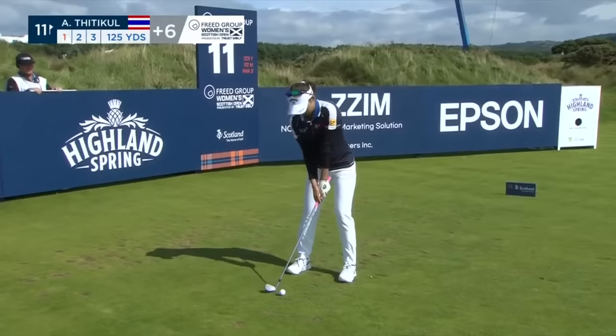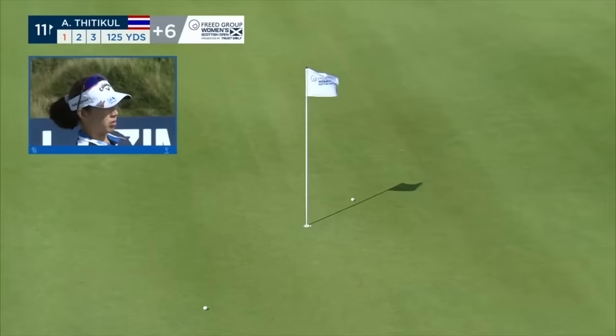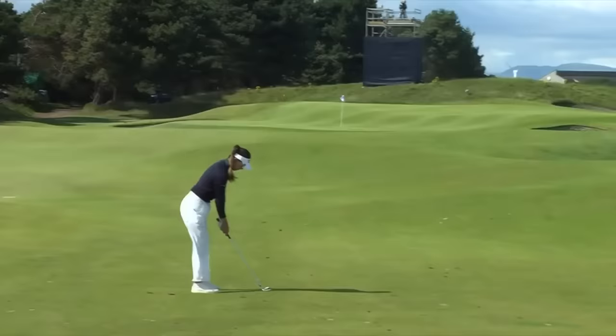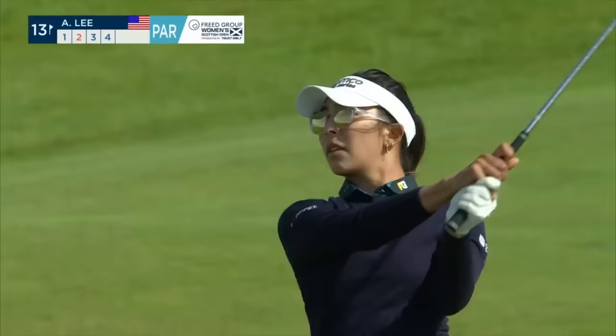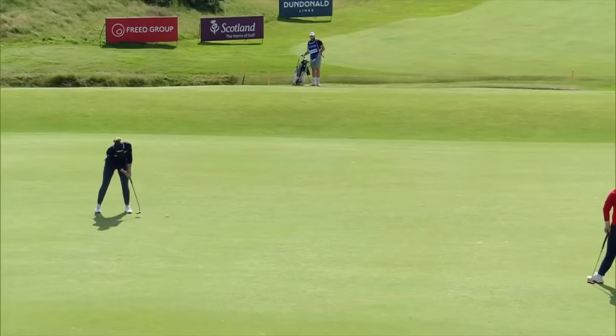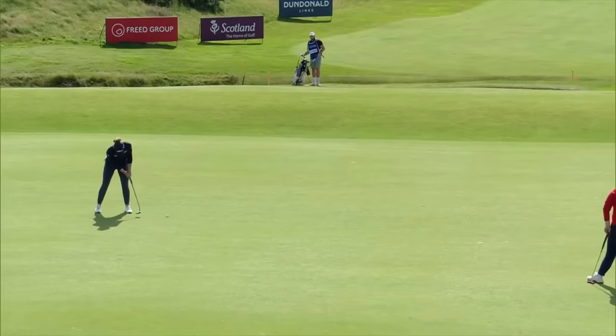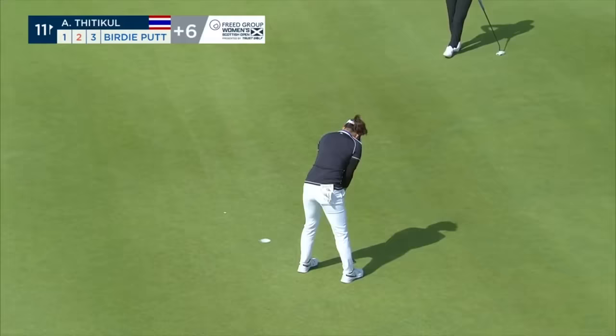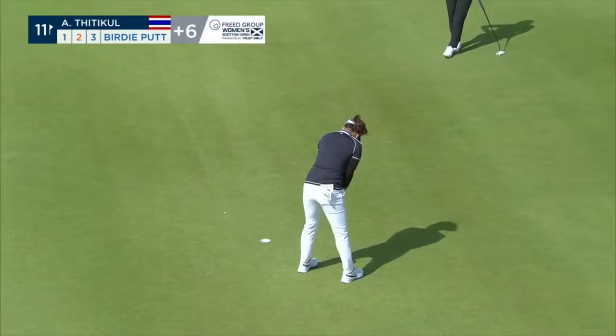Horrible front nine. The Solheim Cup standings — trying to get herself into Stacey Lewis' team.